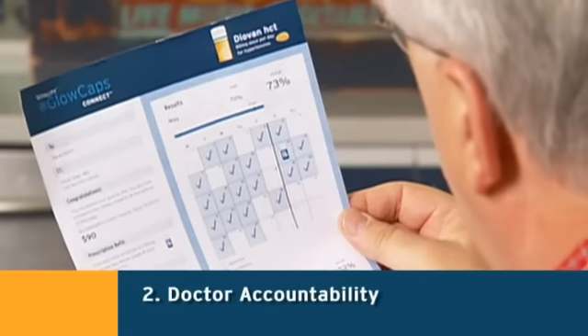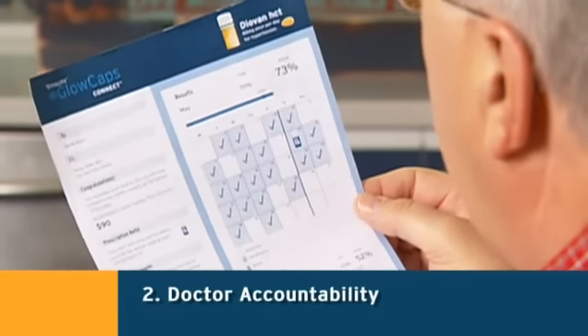And grandpa's not the only one who keeps track. Grandpa's Glowcaps automatically share his progress with other people who care about his health, which include his doctor and us, his family. Grandpa says that since he knows his doctor knows, he feels more accountable and it makes it easier for him to stick with his meds.